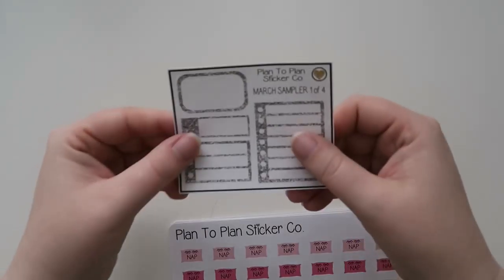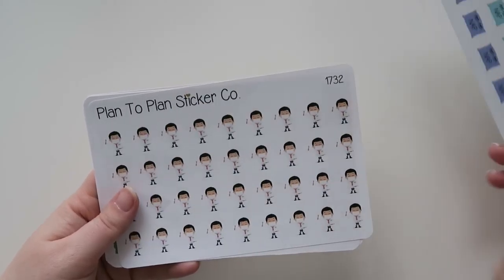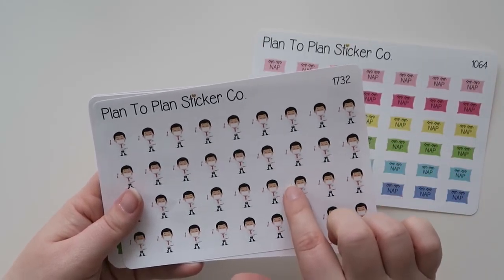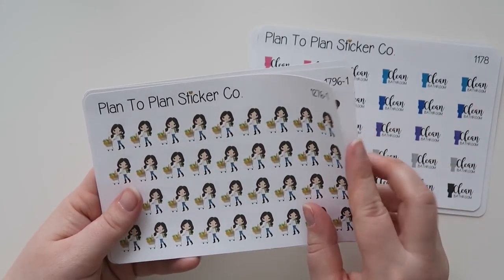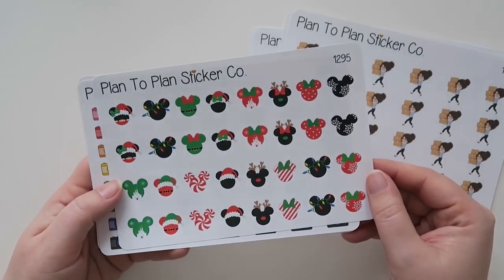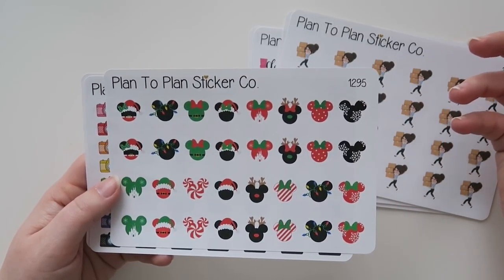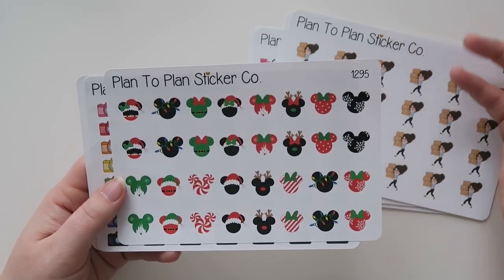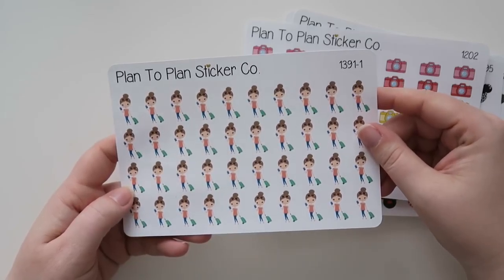Next shop is Plan2Plan Sticker Co. This is becoming one of my new more favorite shops — I just love their stuff. Here is the little sampler she sent, and then some stickers. I've got these cute little nap stickers with the little eyelashes on there, a little dentist doctor friend holding a toothbrush, some that say 'clean bathroom' with a little toilet — so true, I forget to do that sometimes. There's a little grocery cart girl, a little shipping girl, and then these are like a little Disney winter wonderland — I just thought they were really cute. I have no plans to go to Disney, but I just had to get them. I got these cute little cameras because I'm always using my camera for something, and then I've got these little travel girls as well.